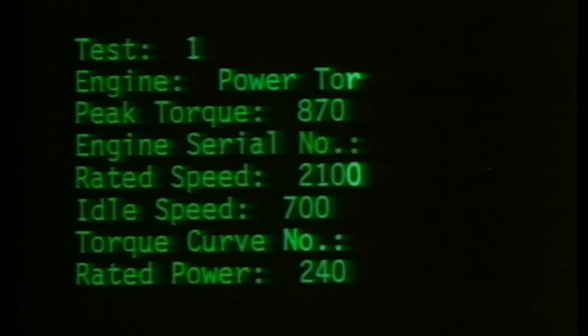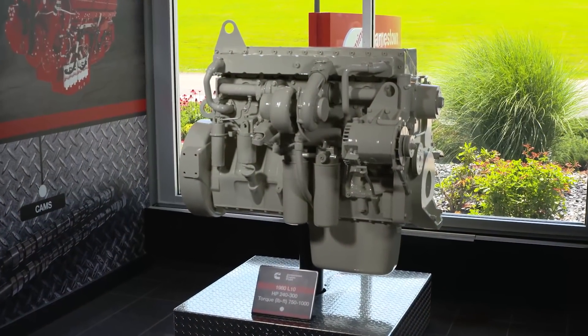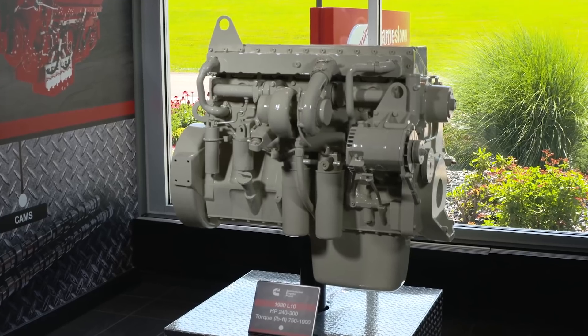Plant manager Micah Bate takes us through the evolution of technology. The L-10 engine, which later derived into the M-11 engine, started production back in 1982.